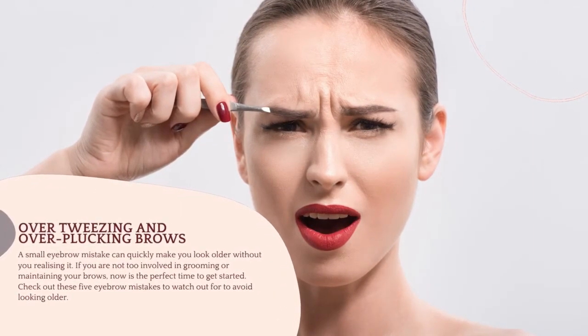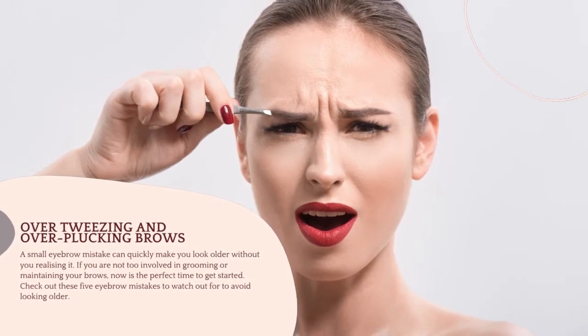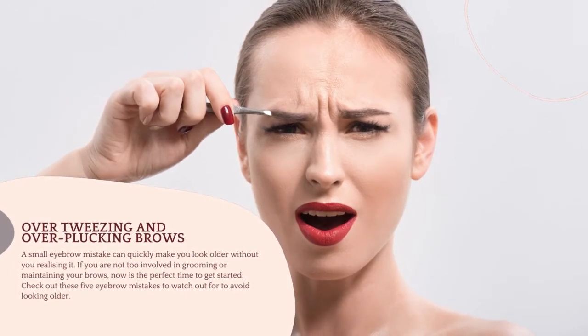Mistake 1: Over-tweezing and over-plucking brows. Thinning brows can be natural as you age, but over-tweezing or over-plucking your brows can make it worse, as they can cause trauma on your hair follicles. Doing this may also lead to unbalanced and choppy brows, especially if you cut at the wrong angle.